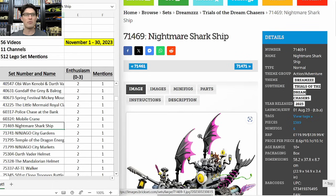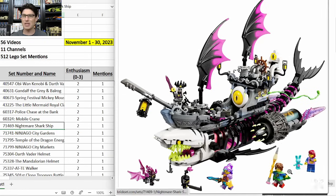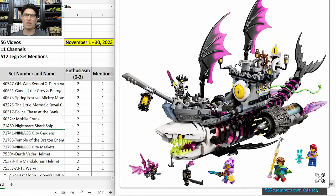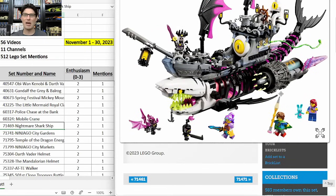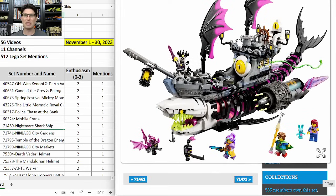Nightmare Shark Ship 71469 from the Dreamzzz line — I think the dream sets overall look really good and remind me a little bit of the Elves theme, which is making good money on the secondary market right now. I heard the show so far isn't great, which would certainly hurt this theme, but I'm hoping it does okay and future seasons improve. I still think I'm going to prospect a few of the sets from this line, and definitely this will be one of them.